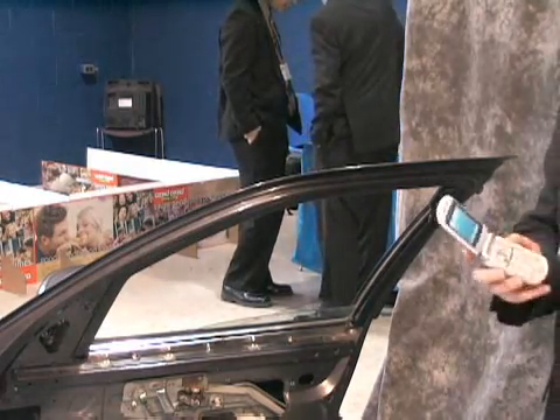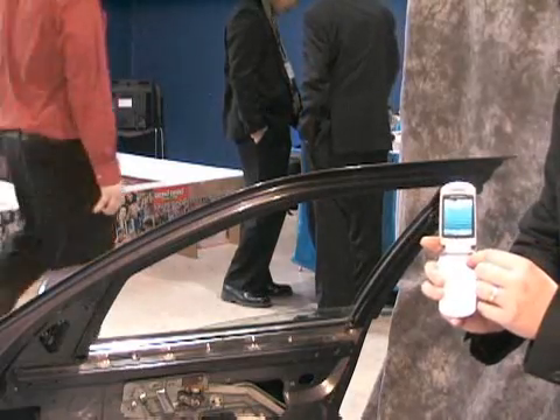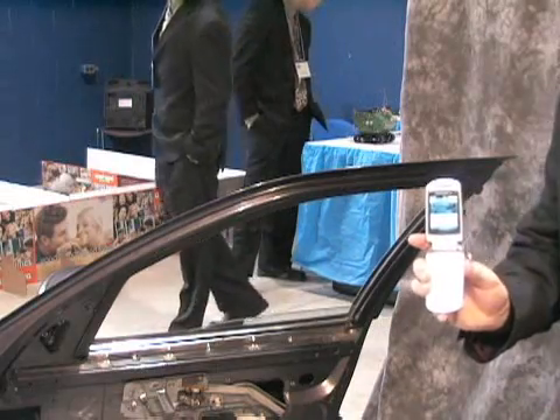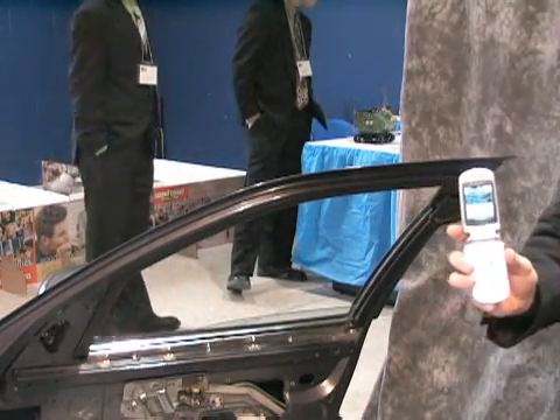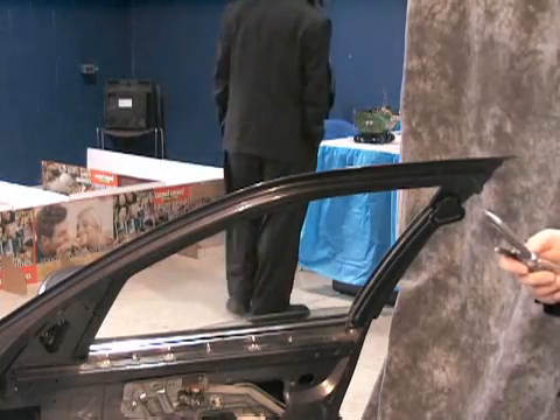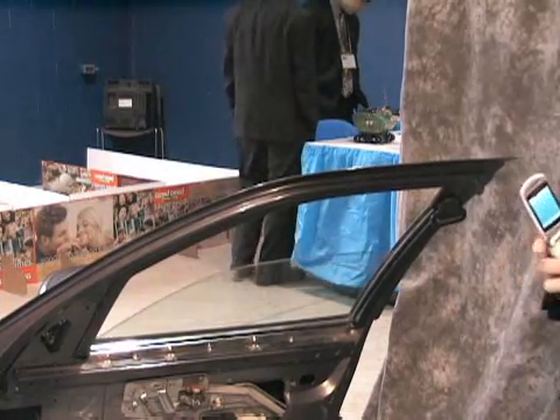Next, we're going to raise the windows. So he text messages 'raise windows' to the door, and the window goes up.